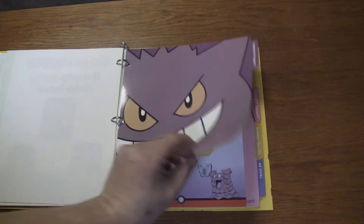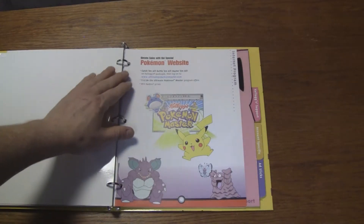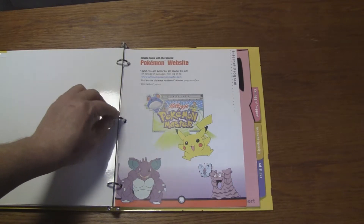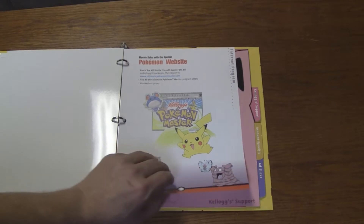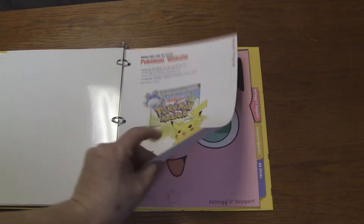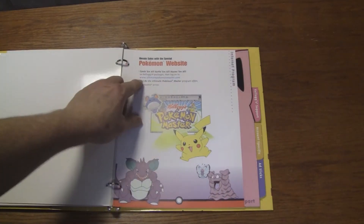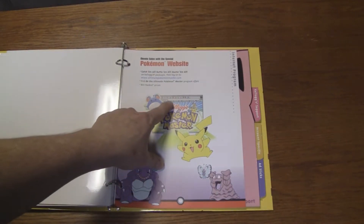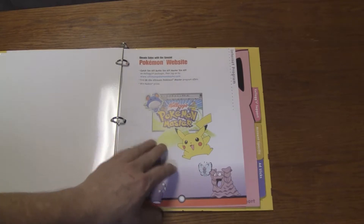Internet Program — "Elevate sales with the special Pokemon website. Catch 'em all, master 'em all with Kellogg's packages and log on to UltimatePokemonMaster.com. Find the Ultimate Pokemon Master Program offers. Win Hasbro prizes." So they're literally just saying there's a website. Oh, what browser is that? It's Internet Explorer — an old version of Internet Explorer.